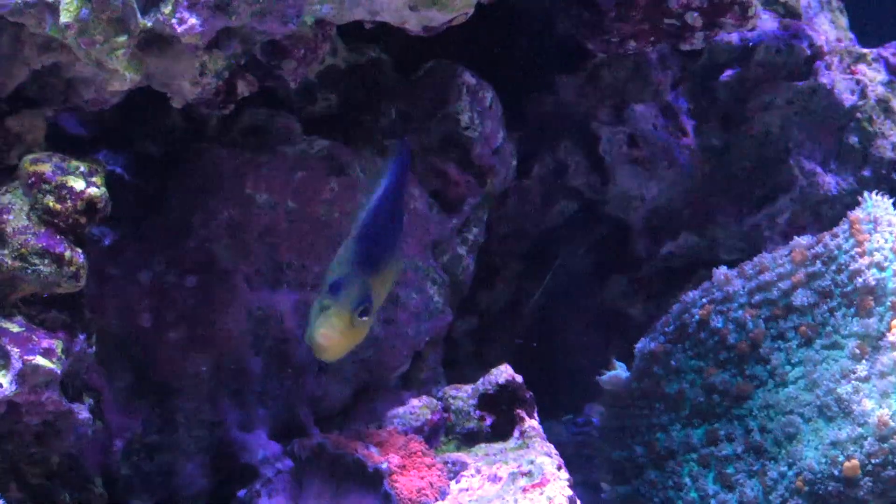Hey everybody, I'm Eric from LiveAquaria. Welcome to another episode of Divers Den Deep Dive. Today I'm here to tell you about the Collins Angelfish.